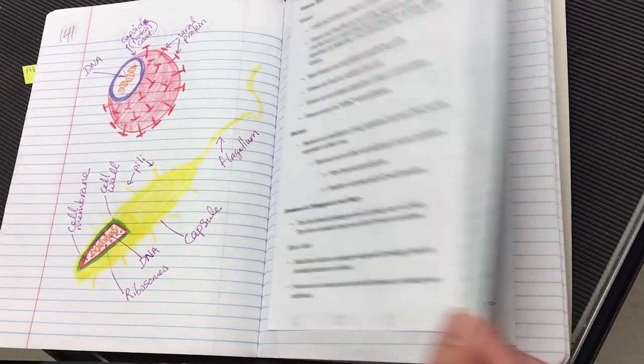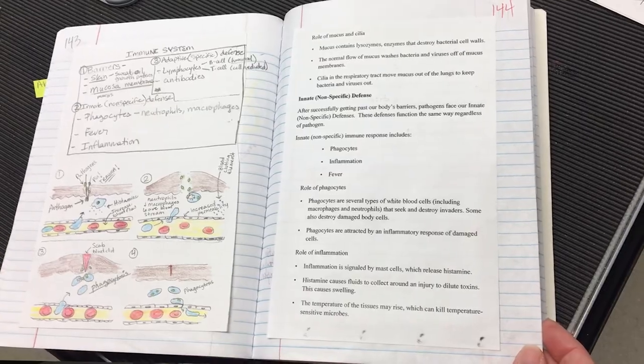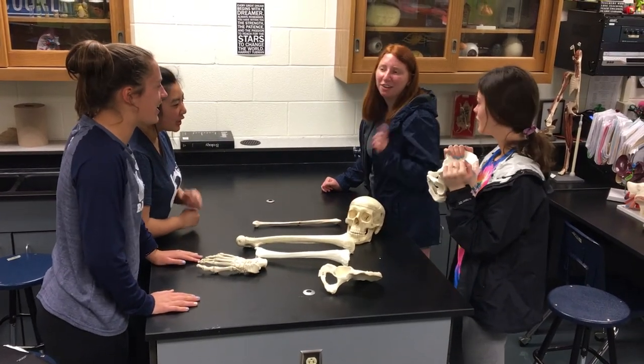Just learning all of the terminology that goes along with anatomy is fun, and it's great seeing the students' faces during those ah-ha moments, like, 'Oh, that's how my body works.'